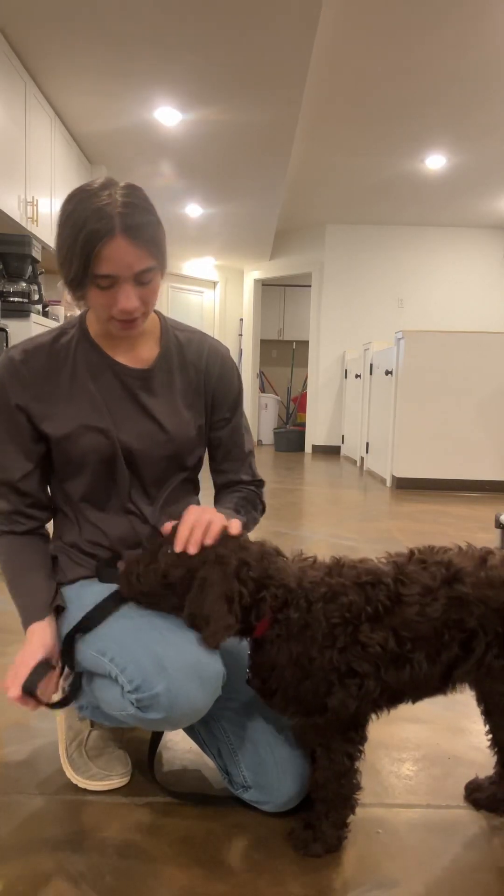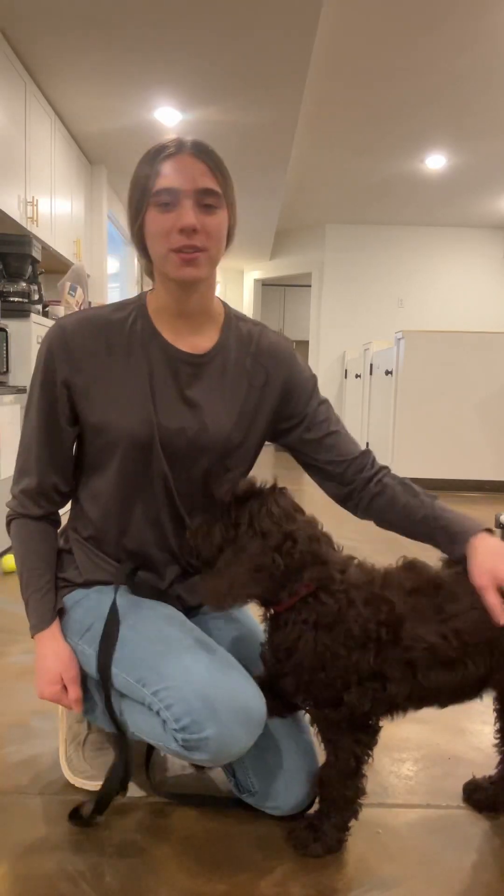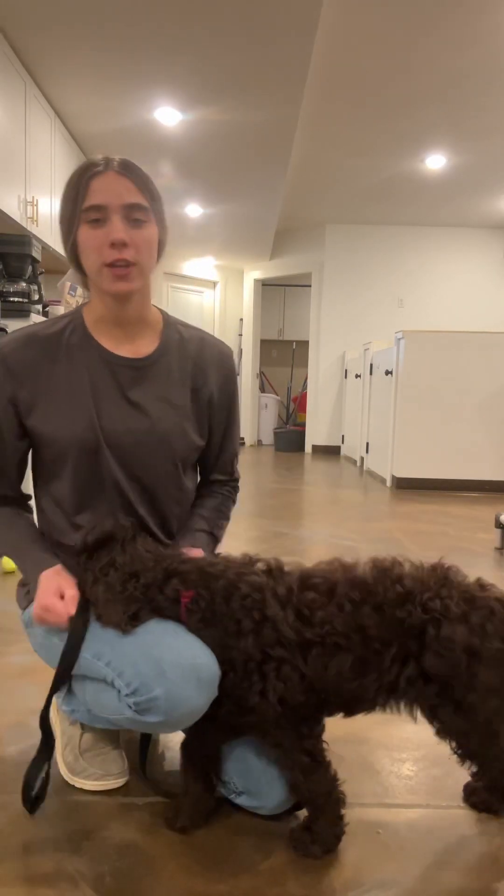And she's so pretty. Good girl. But yeah, look forward to seeing Miriam's future videos and all of her training.